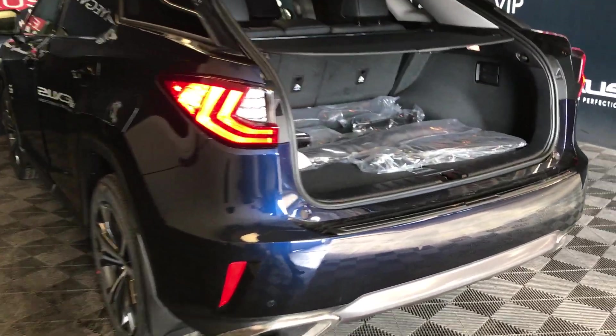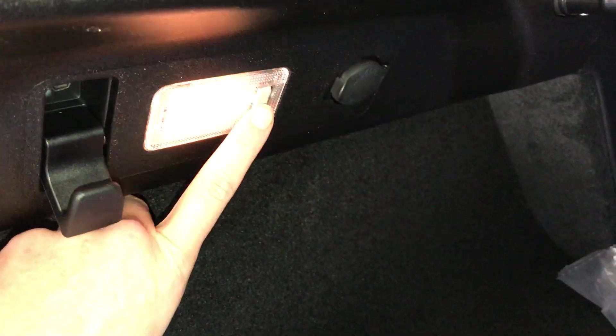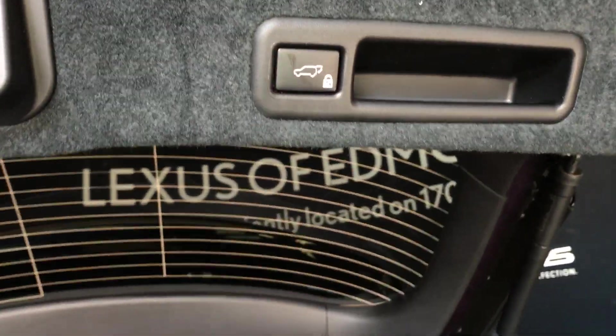Spare tire and jack located underneath the floor. Cargo cover — this is removable. You have a cargo net, full-length carpet for the trunk area, rubber and carpet floor mats for inside the vehicle. Hooks, trunk lighting that turns on and off, power outlets. Your back seats can fold down with release levers. Overhead handle, automatic close button, and lock feature.